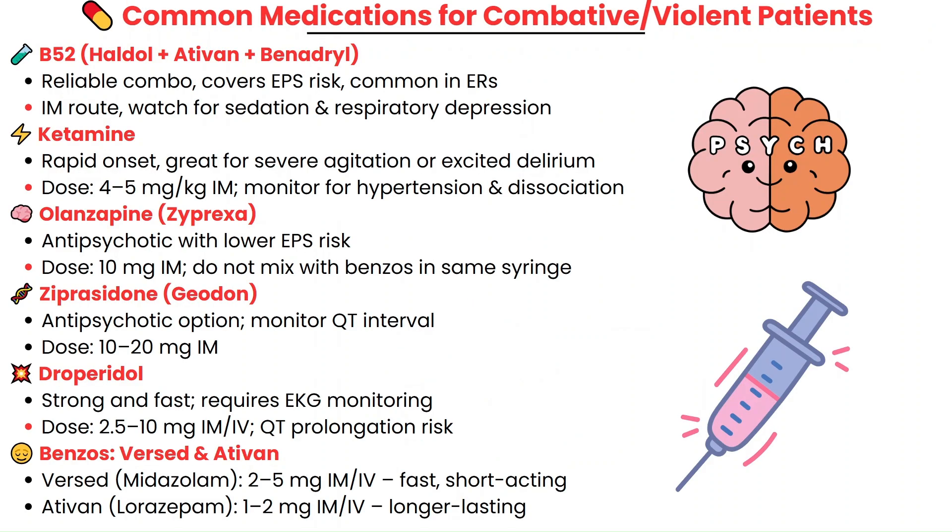The medications most commonly used for combative or violent patients in the ER — the classic combo is the B52: Haldol 5 mg, Ativan 2 mg, and Benadryl 50 mg. It's reliable, provides broad sedation, and the Benadryl helps reduce the risk of extrapyramidal symptoms from the Haldol. Some providers are now choosing Zyprexa over Haldol due to it having less risk.